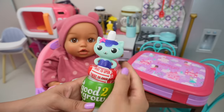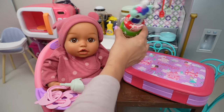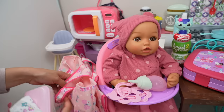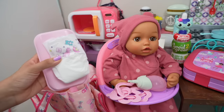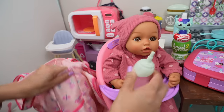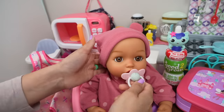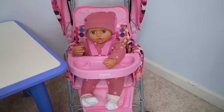Baby Ava loves Gabby's Dollhouse, and this is Merkitty from Gabby's Dollhouse, so she's so excited to have that for her lunch. I need to finish packing her diaper bag. All I need to pack is a diaper and wipes, and her lovey. She could take this rattle too. Let's pack her bottle, and we can't forget her pacifier. Baby Ava is in the stroller, so now I'm going to take her to daycare.